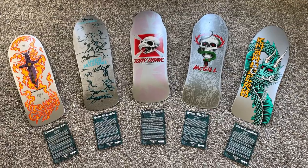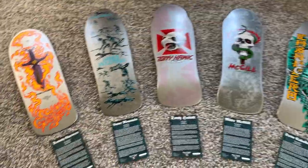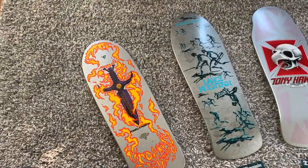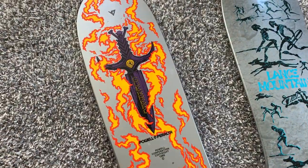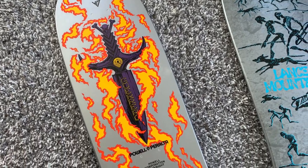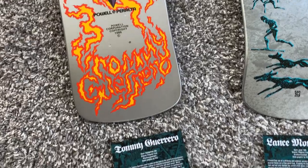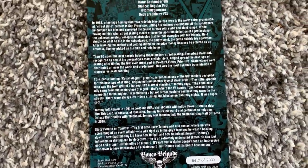Alright guys, September 21st, Bones Brigade Series 12 drop — managed to get my hands on five of them. I just need the Mullen freestyle deck, which hopefully I'll find at a store today. Just wanted to give you a quick view here. Here's the Guerrero — they all come with rider's cards. I thought this deck was going to be a little bit boring, but...